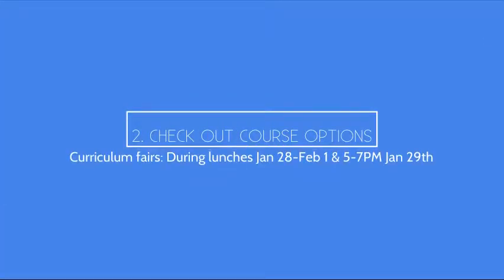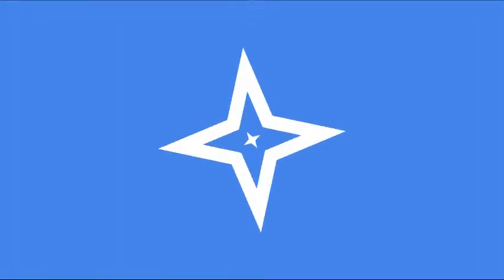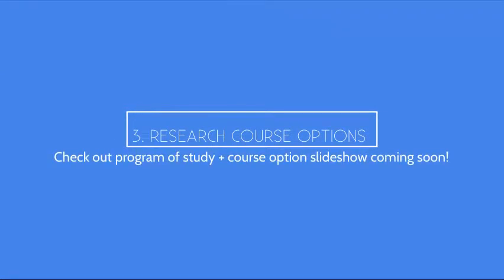The second thing you could do this month is to start checking out course options. We'll be holding curriculum fairs during lunches from January 28th to February 1st and from 5 to 7 p.m. on January 29th. This is a great opportunity to learn firsthand about new classes and course options directly from teachers. You can also start researching course options through the program of study and a slideshow of course options that will be coming to you through Canvas soon.